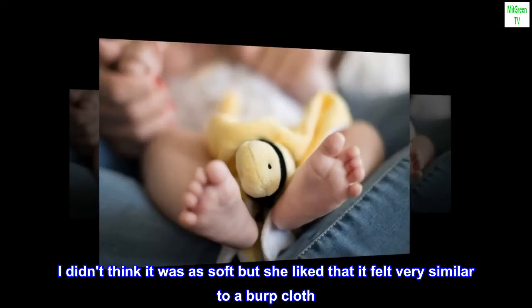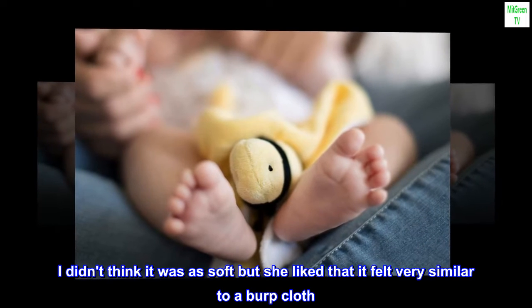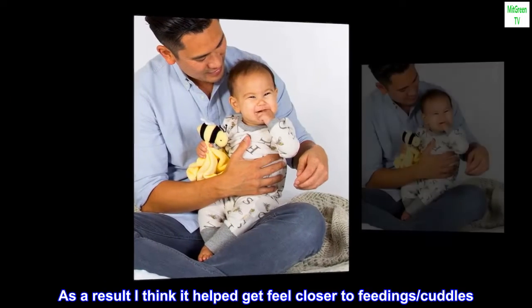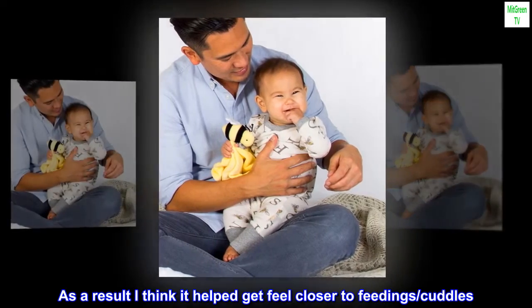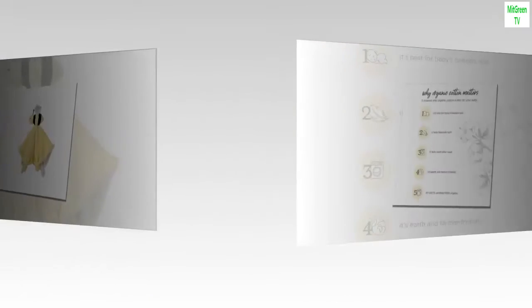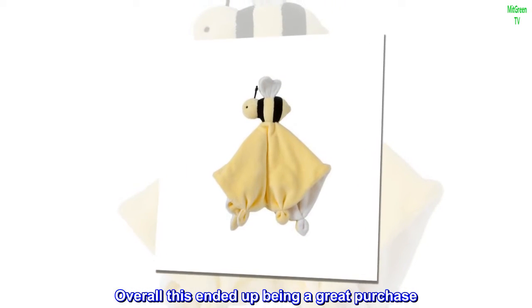I didn't think it was as soft but she liked that it felt very similar to a burp cloth. As a result, I think it helped her feel closer to feeding cuddles. She also loves the little nubs on the ends of the cloth. Overall this ended up being a great purchase.